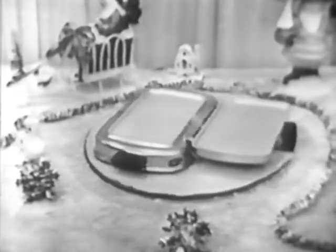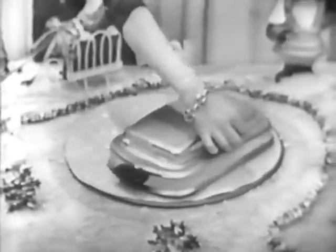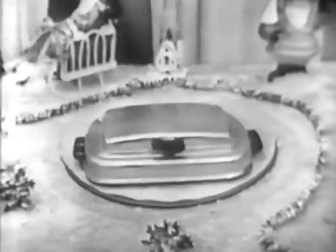It toasts, fries, grills, and warms. And look at the double grilling surface. The heat is automatically controlled and the signal light shows you just when the temperature that you want is reached.